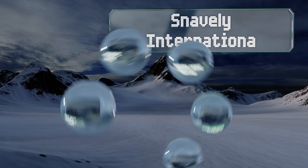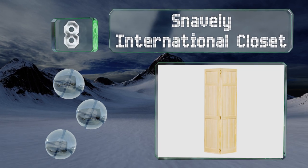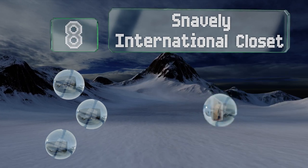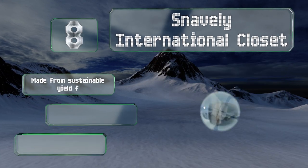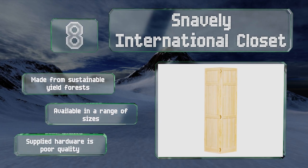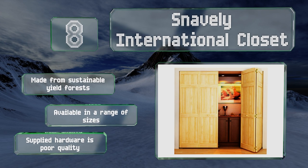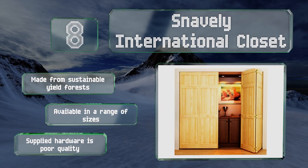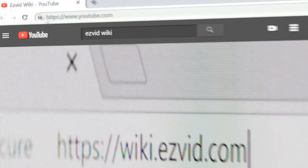Coming in at number eight, you can add a touch of warmth to a room with the Snavely International closet. These traditionally styled three-paneled options are made from solid pine with a neutral coloring of the grain that stands out well. They can be stained to match your decor. These are made from forests with a sustainable yield and are available in a range of sizes, however the supplied hardware is poor quality.